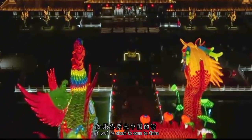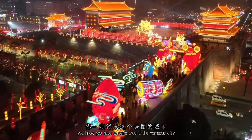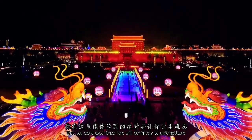In one word, if you are about to come to China, you have to come to this gorgeous city. What you could experience here will definitely be unforgettable. I swear — be sure to come.